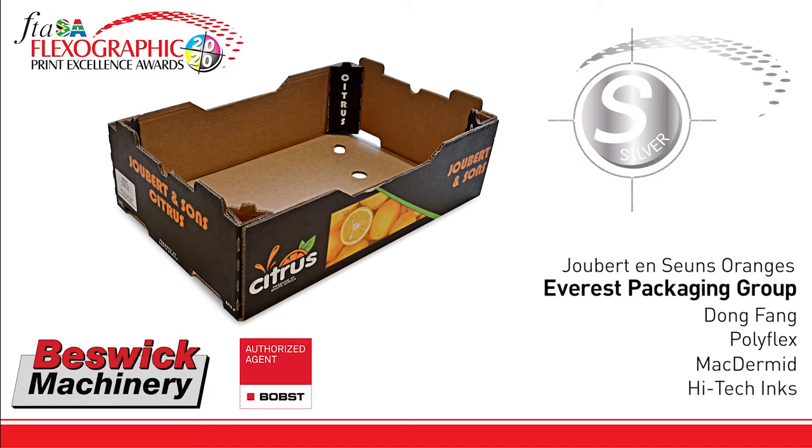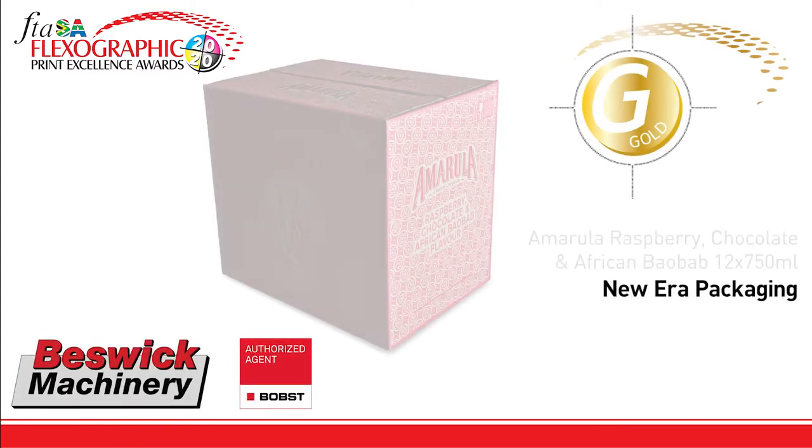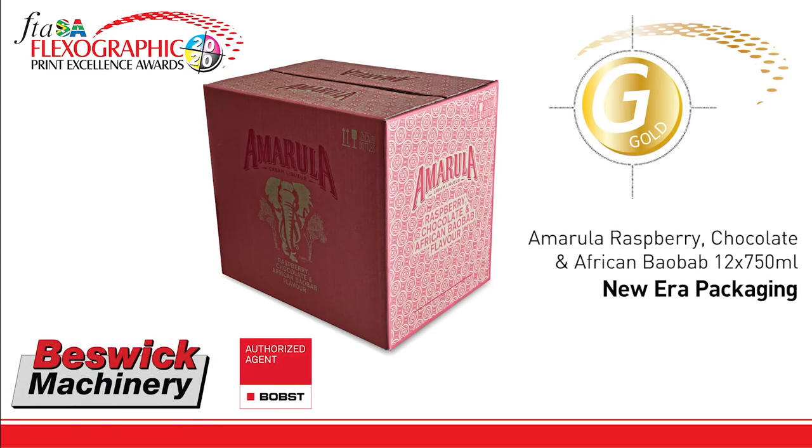With good results shown in the three-color image. The gold in the category goes to New Era Packaging for their Amarula Raspberry Chocolate and African Bobo, printed on their Bobs Martin.